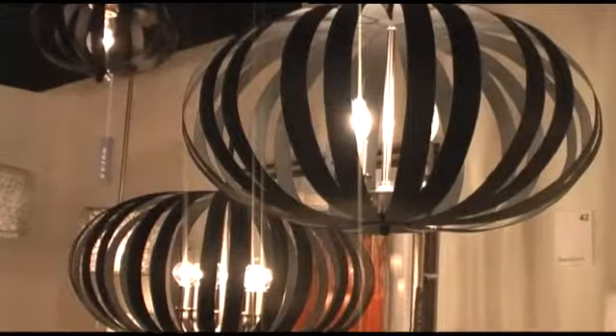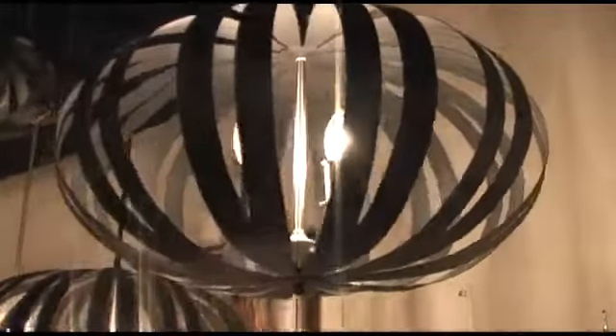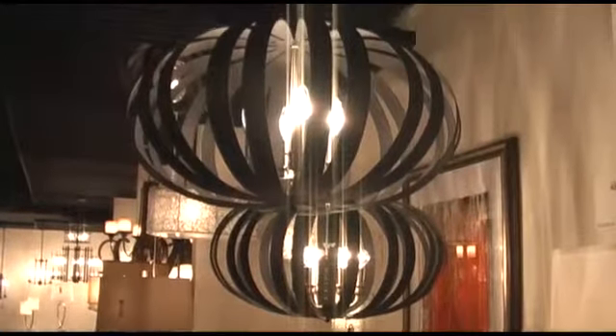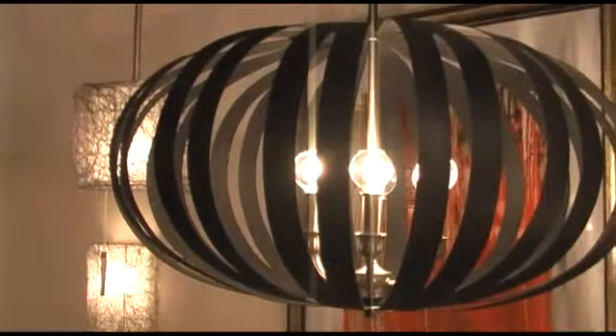Our retro inspired Woodstock collection, featured on the cover of our new catalog, is a blast from the past with a focus on the future. Laser cut strapping arranged in a circular design sports a textured black finish, accented with brushed steel candle covers to add a touch of sparkle and elegance.